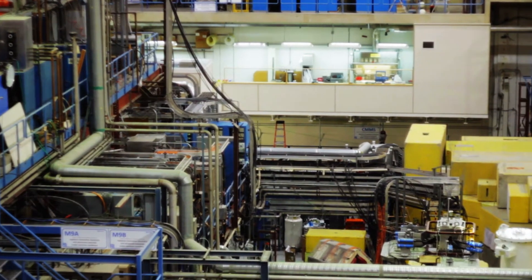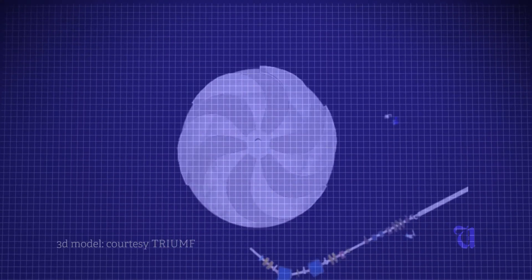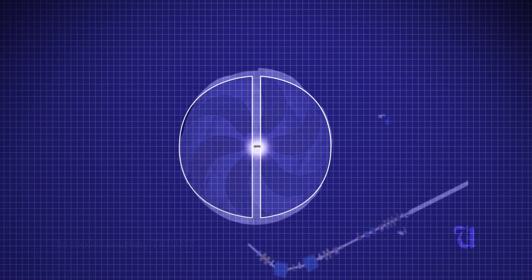How does a cyclotron accelerate particles? This is the inside of what a cyclotron looks like — a one-tenth scale model. The hydrogen ion comes in the center and it has a negative charge. Half of the structure, called a D, will be positively charged, and the negative ion goes towards it. Then the magnet steers it around.